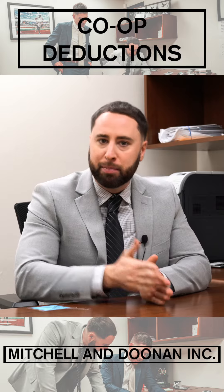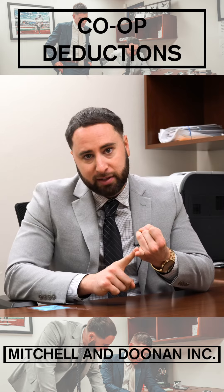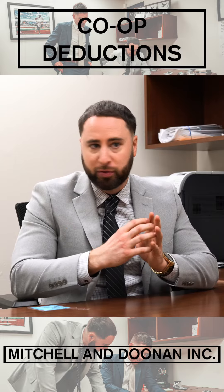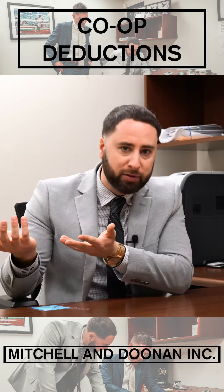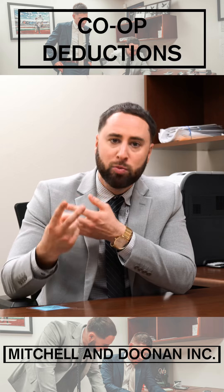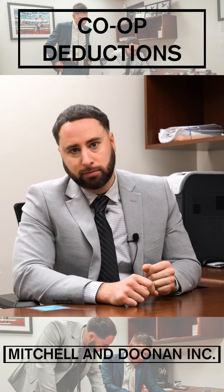They break that up into the shareholder units, so the portion that is deductible is your real estate tax and your mortgage interest. You will probably have your own mortgage that you secured through Chase or Wells Fargo to get the property, but you're also paying for the co-op's mortgage interest. So typically when you're filing your tax return, you'll have two mortgage interest statements — one in your name personally, and one that comes from the co-op.